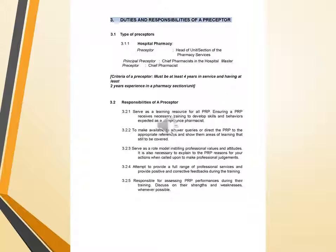Responsibilities of a preceptor or chief pharmacist include: serving as a learning resource for all PRPs, ensuring a PRP receives necessary training to develop skills and behaviors expected of a competent pharmacist; making themselves available to answer queries or directing the PRP to appropriate references and showing areas of learning still to be covered; serving as a role model for professional values and attitude; explaining reasons for actions when called upon to make professional judgments; providing a full range of professional services and giving positive and corrective feedback during training; and assessing PRP performance, discussing their strengths, weaknesses, and other possible areas of improvement.